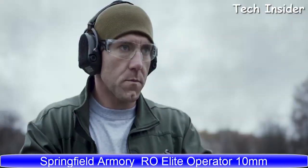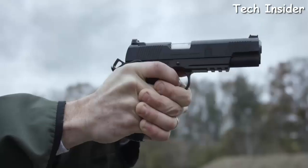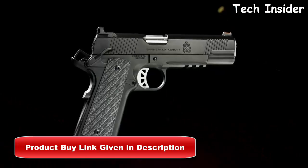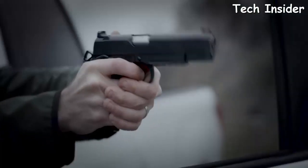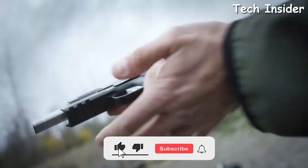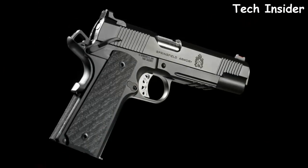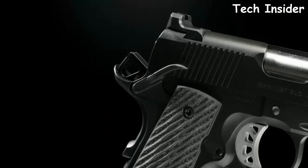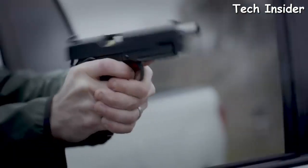The RO Elite Operator in 10mm is the next addition to the RO Elite family of premium 1911s — all the features of Springfield's most popular 1911 family, now in their most powerful cartridge. Forged in the fire of disciplined craftsmanship, the RO Elite Operator features a forged frame and slide, a fully supported chamber, Gen 2 trigger, ambidextrous safety, and thin-line G10 grips — built for serious shooters who don't believe in excuses.